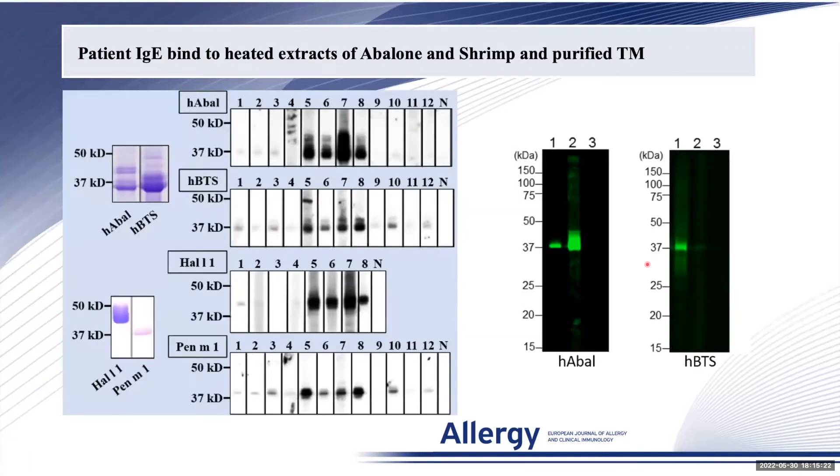Patient IgE binds to heated extracts of abalone and shrimp, as well as the recombinant purified tropomyosin from each species.